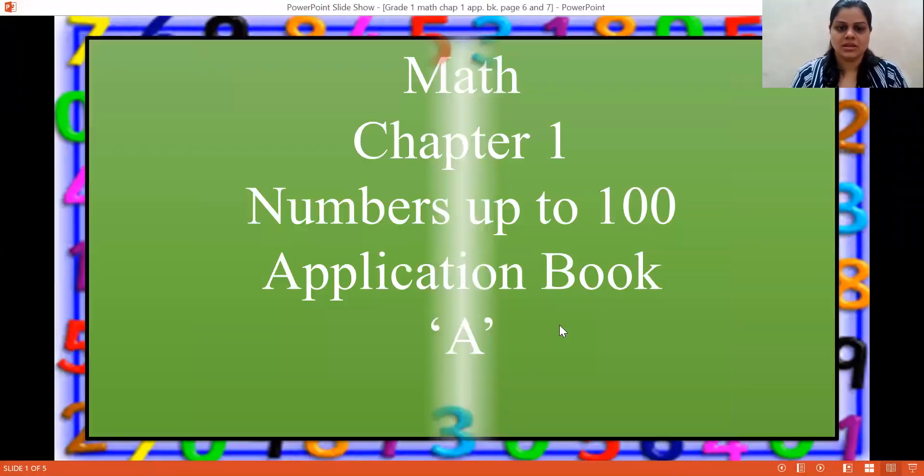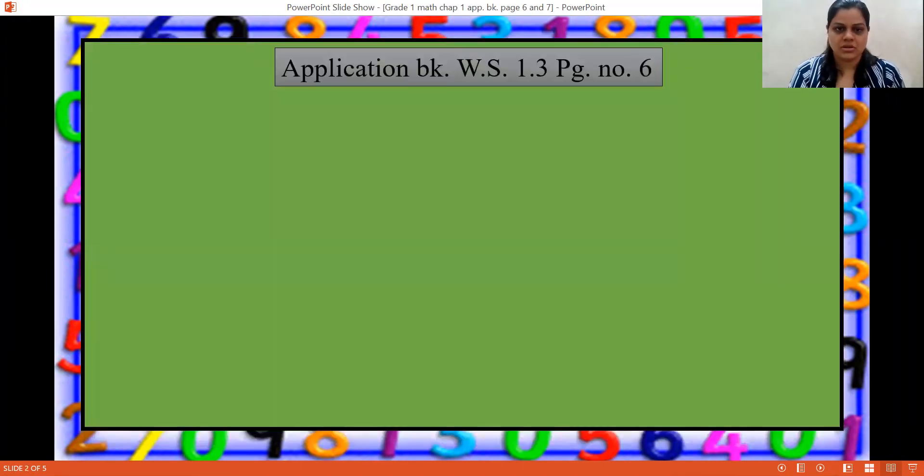Hello Grade 1 children! In this video we will be solving Application Book A, Worksheet 1.3, page number 6 and 7. You all know number names and you all know greater than and smaller than. When we have to put that sign, the crocodile will come and open his mouth towards the bigger number. So we will be solving the worksheet now. Math Chapter 1, Numbers up to 100.